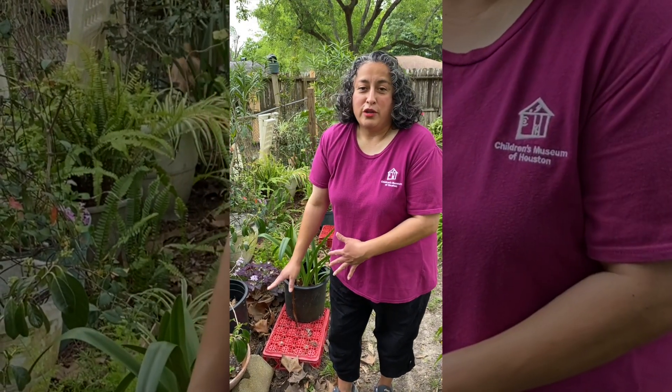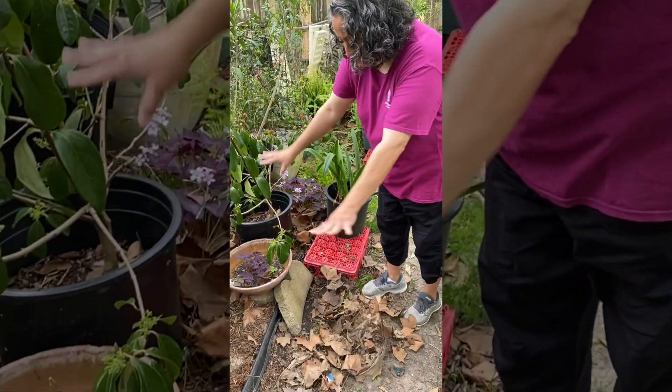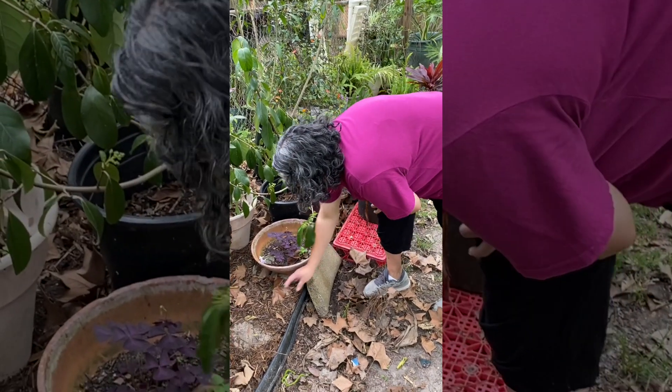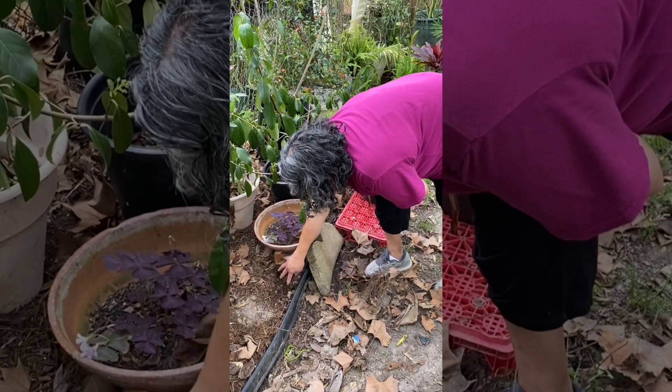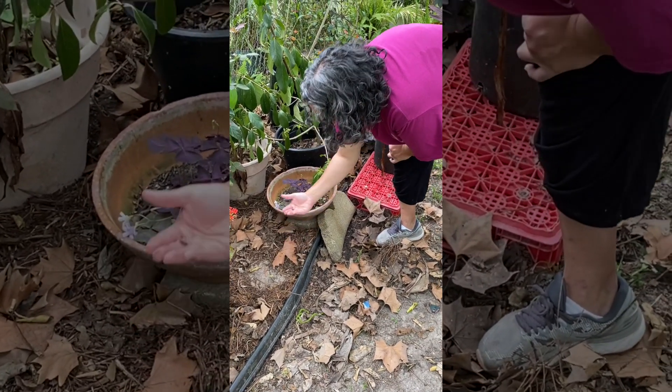So we're going to go looking for them - where can we find them? I have some mulch here and some leaves in my garden, so I'm going to start with some of the mulch and see if there's any. Oh, there's one right there! There are the roly polies.